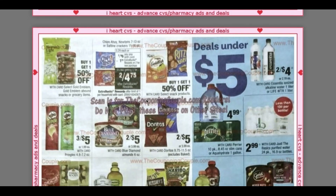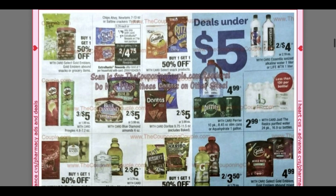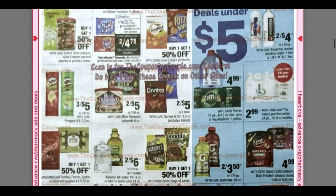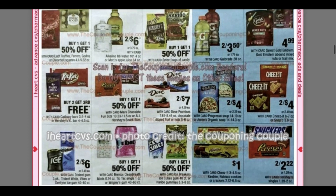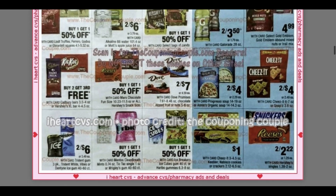We have the Chips Ahoy, two for $6, and you're going to get a $1.25 extra buck making them two for $4.75. There are some deals under $5 there, and they are also going to have the little Nabisco cookie packages for $1 — those are regularly like $2.19 each.